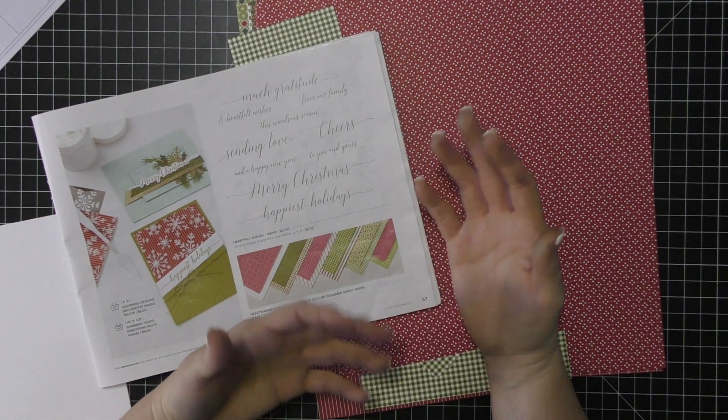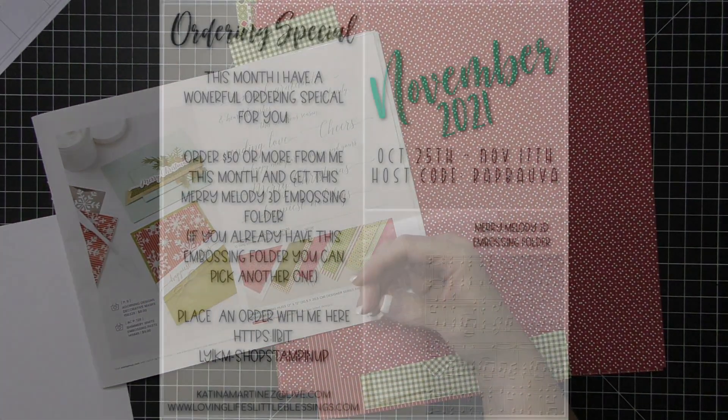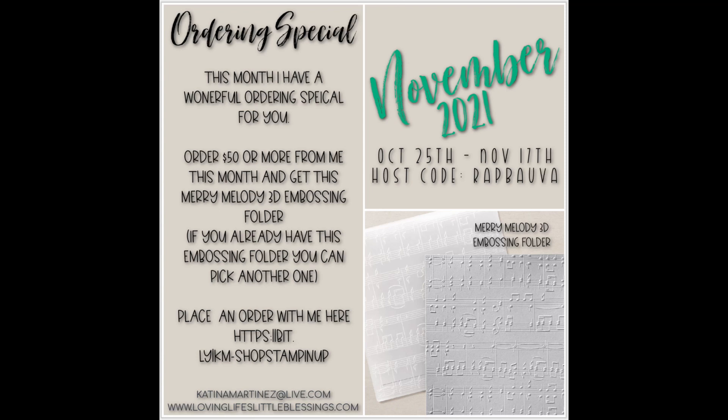This month my host code special for you is an embossing folder — the Merry Melody 3D embossing folder. When you spend $50 or more with me in the month, I will send you this embossing folder. And no worries, if you already have this embossing folder, you are welcome to pick out a different one. This November ordering special goes from October 25th until November 17th. At $35 you get the card kit with this video and the exclusive PDF. At $50 or more, you get all of that plus the embossing folder.